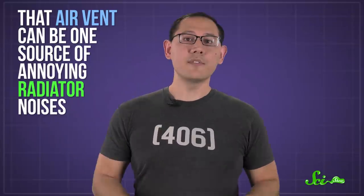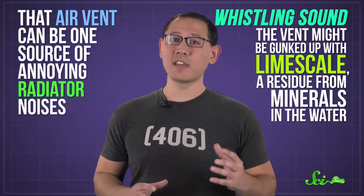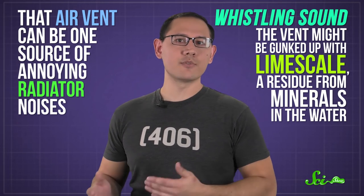That air vent can be one source of annoying radiator noises. If you're hearing a whistling sound, the vent might be gunked up with lime scale, a residue from minerals in the water. But banging, on the other hand, comes from what's happening inside the radiator as the steam cools down and the metal heats up.